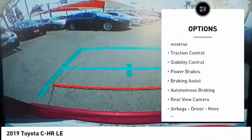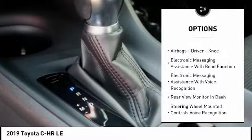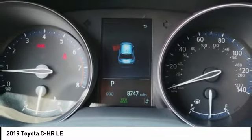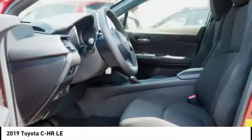Power windows with safety reverse, traction control, stability control, power brakes, braking assist, autonomous braking, rear view camera, airbags, driver knee, electronic messaging assistance with read function, electronic messaging assistance with voice recognition.